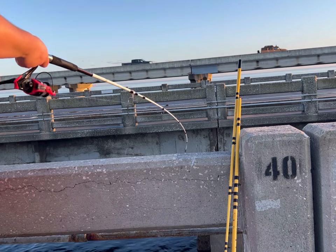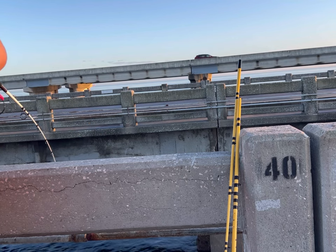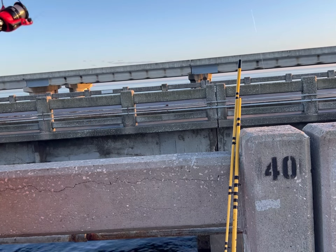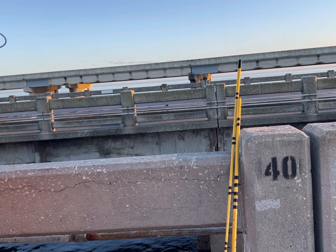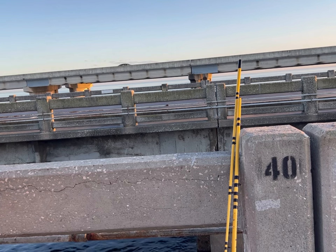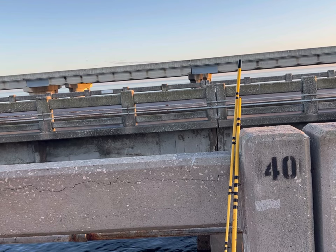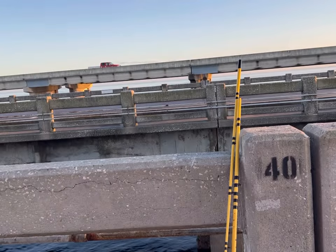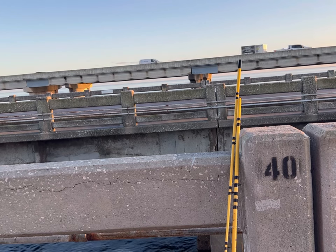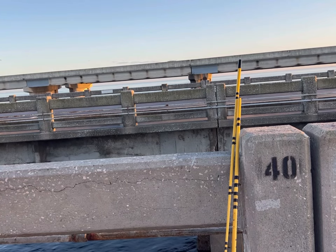There we go. Oh, I guess it's a pigfish — that's what they call a pigfish. It makes grunting pig noises, which is pretty cool. Alright, another keeper. Add him to the pile.